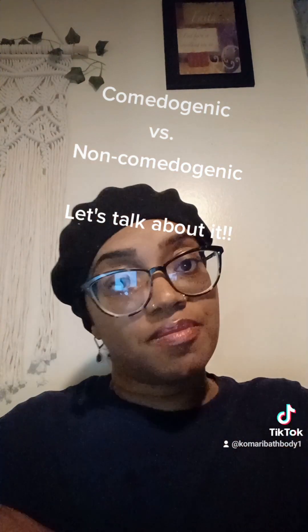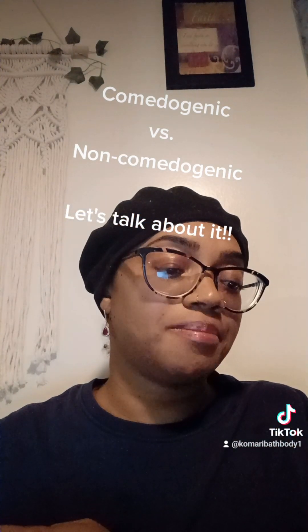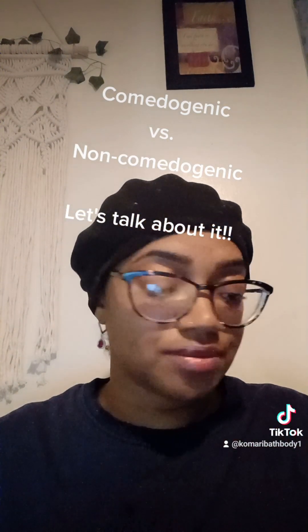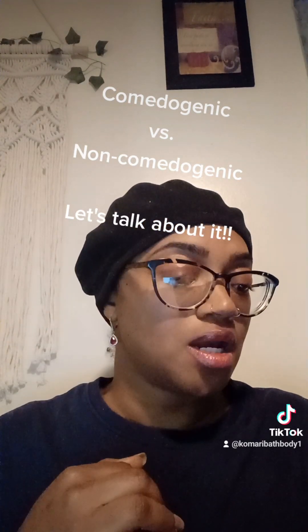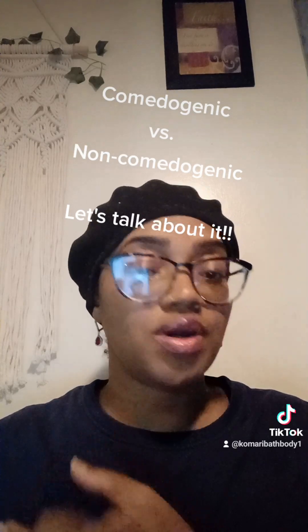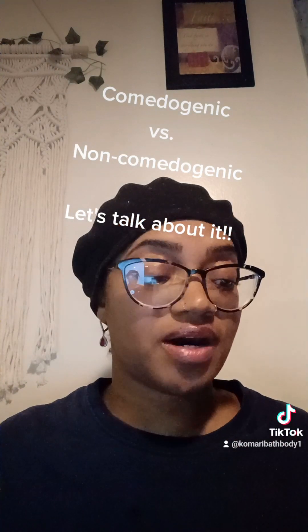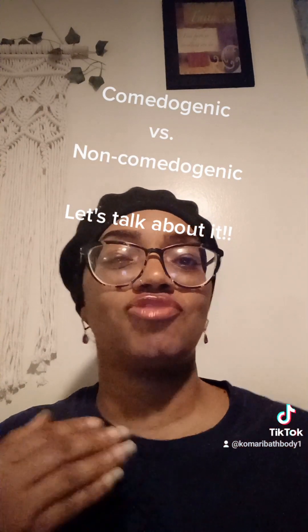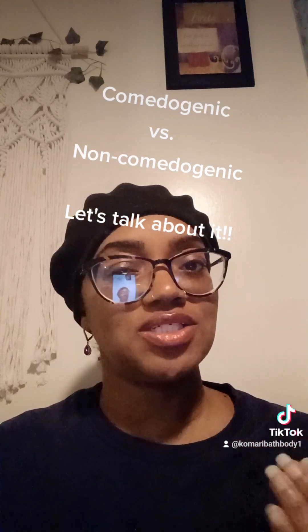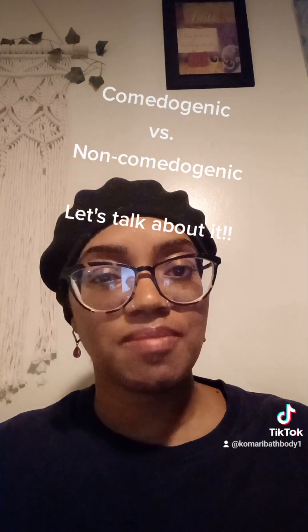Now we're getting into the comedogenic range — can possibly clog your pores. Avocado oil is a three. And last but not least, coconut oil and cocoa butter are both fours. I don't have any fives. So that's just a quick rundown and brief explanation about the difference between comedogenic and non-comedogenic.